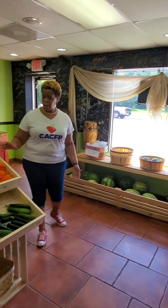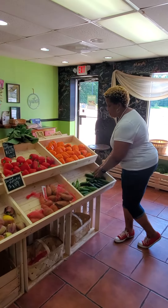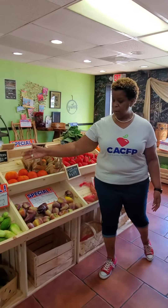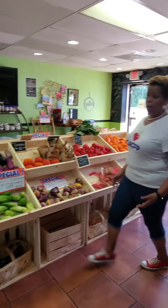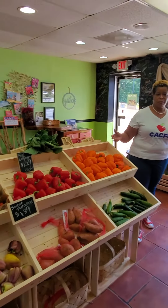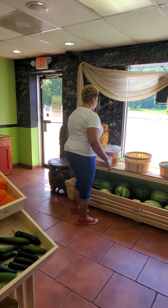You have watermelon, peppers, zucchini — they look really, really good. The orange is really pretty on these vegetables. You have tomatoes, eggplants, cucumbers, even some bananas. Collard greens, all types of fresh fruits and vegetables. You even have some herbs to spice up your meals when you're cooking.